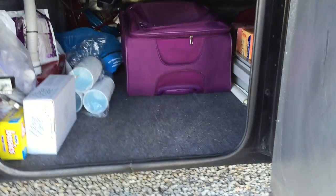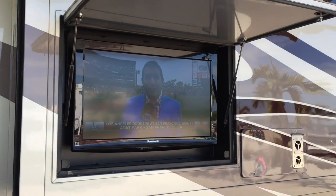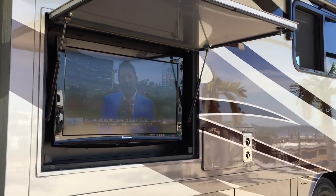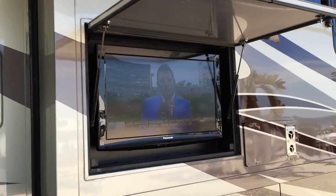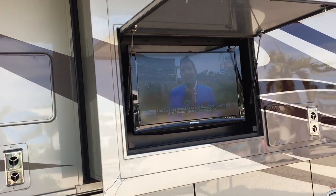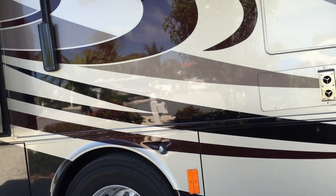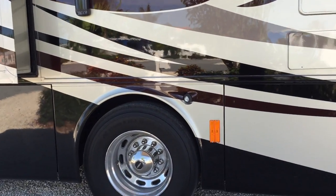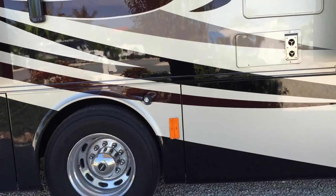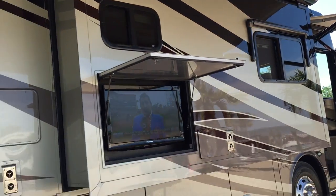Just above these storage areas is an outdoor TV. I'm not sure how much we'll use it, but maybe during football season if we're out and about we'll watch games outside. There's also outdoor lighting and other features on this side.